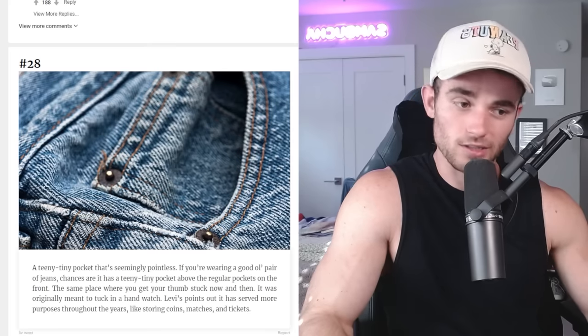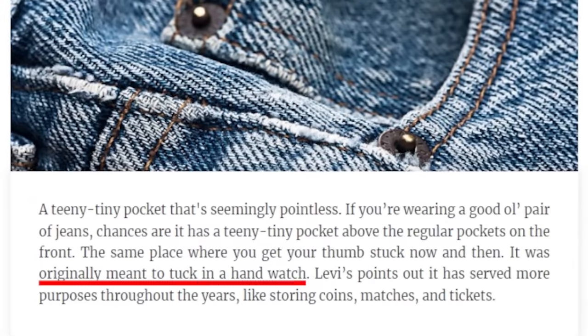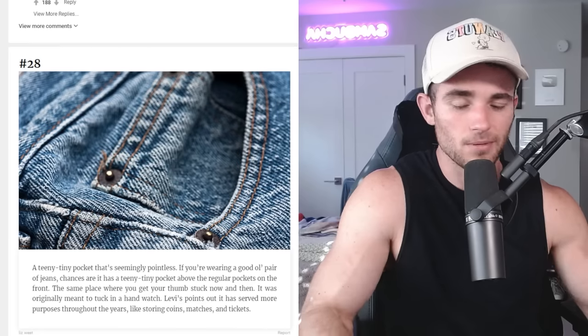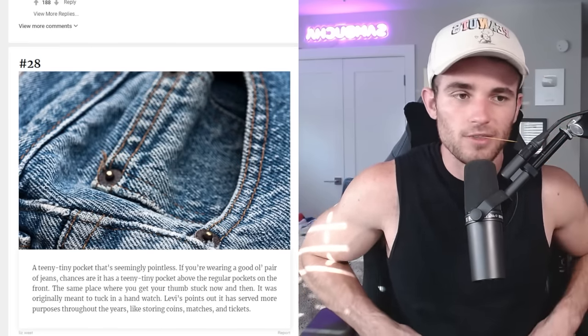That teeny tiny pocket — they call it the fifth pocket — was originally meant to tuck in a hand watch. Nobody has hand watches anymore, so this is obsolete. Nowadays I think people just put their fingers in it and act like they're tough. They put a toothpick in their mouth and lean against a wall like, "Hey, what's up? You know anybody here? Give me five bucks or else you can't come in."